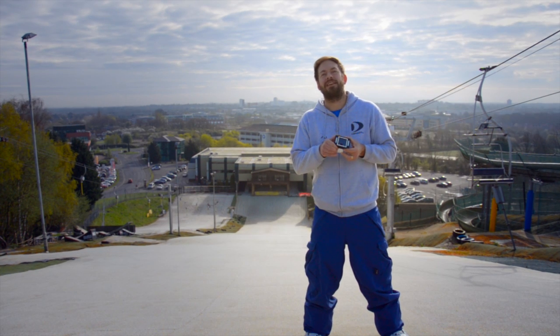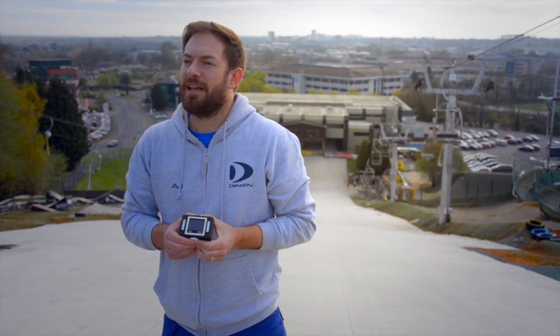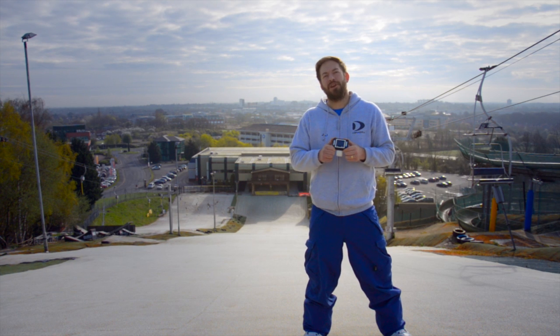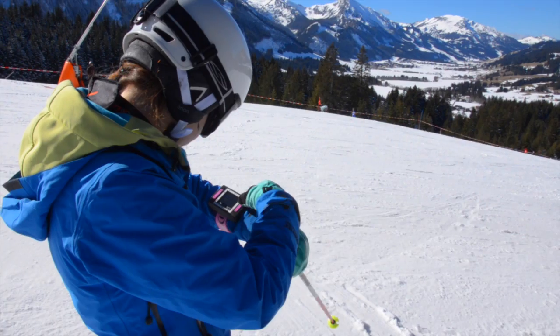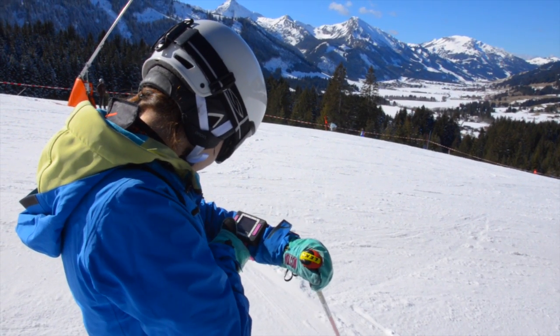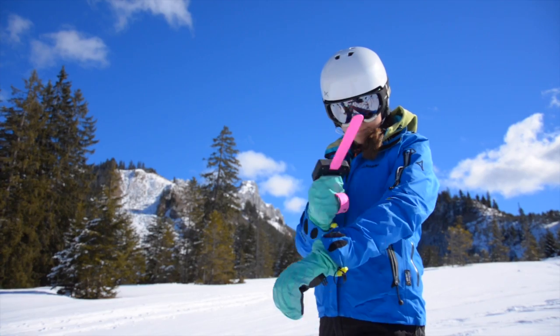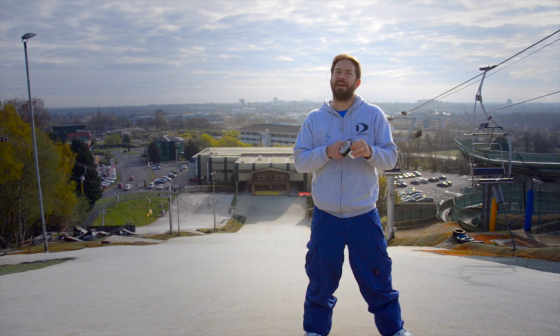To ensure the Yeti can handle harsh mountain environments, we've developed our own Tough Nut technology which makes the Yeti freeze-proof, waterproof and shockproof. The Yeti has also been designed specifically so that you can use your gloves to operate it, so you never have to take them off no matter how cold it is. We've also designed the Yeti to use what we call a snap strap, which means there's no velcro that can get ice in it, and it's really easy to snap onto the outside of your jacket.